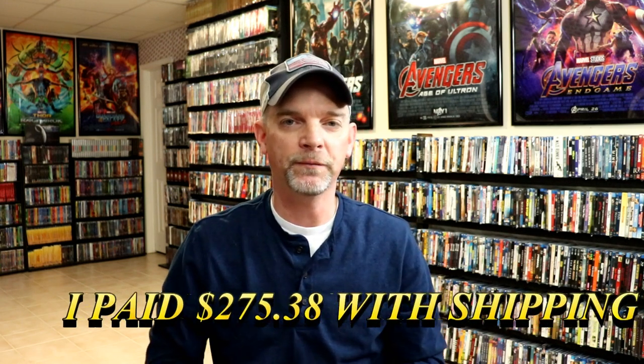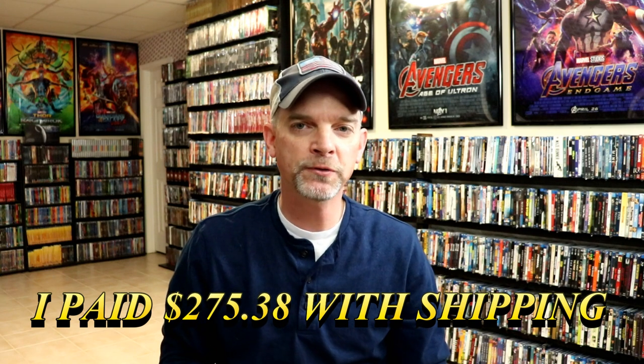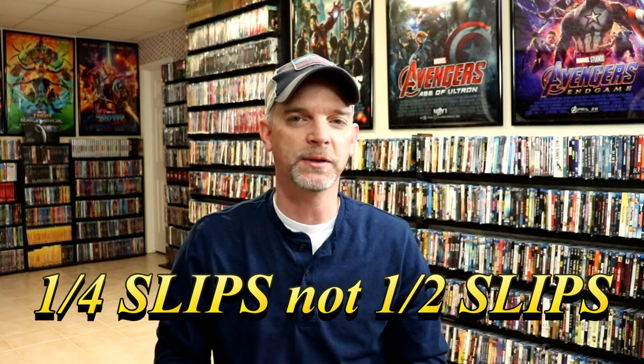I was really up in the air about purchasing from Nova Media just because of the high shipping rates. But I am going to leave a total on the screen just to let you know how much I spent for all of these. Please leave me a comment below and let me know if you've ever purchased from Nova Media and what you think about them. I really do like these slip cover editions with the still books, especially the lenticular. But they do have full slips and half slips. Really the only reason I purchased was because of the sale.